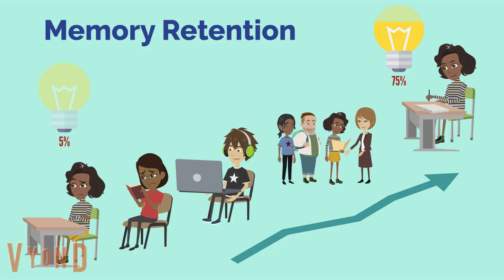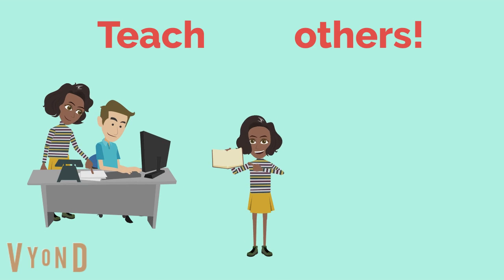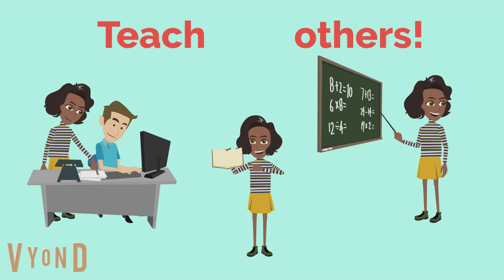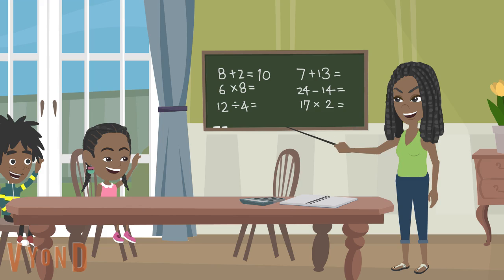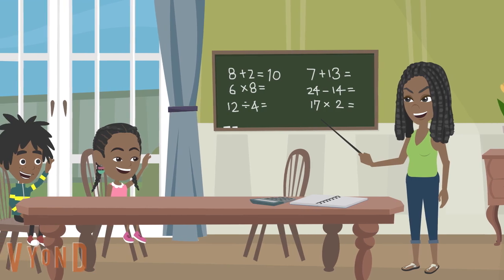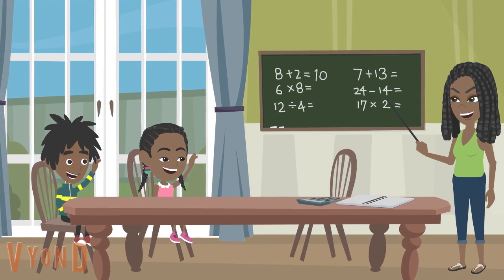The more you actively teach what you learn, the more you'll remember. Try to engage in a group discussion, a practice of some sort, or teach what you learn. Teaching really activates your brain to communicate with others, both verbally and non-verbally.